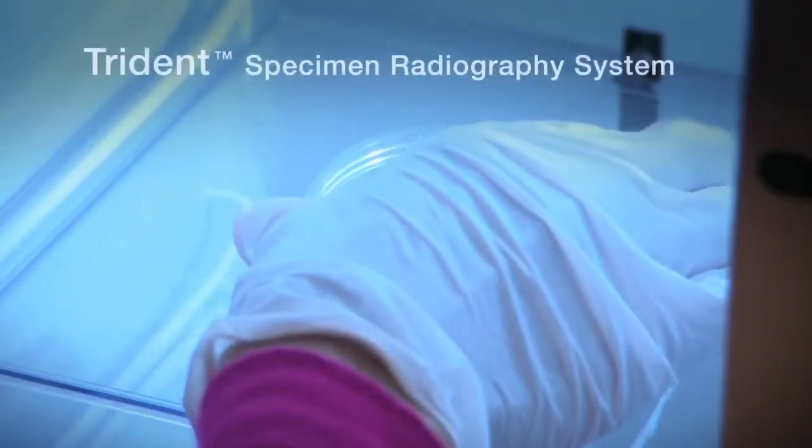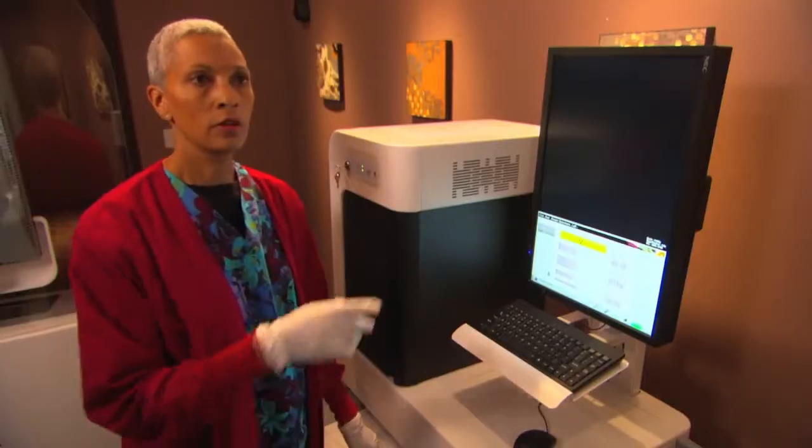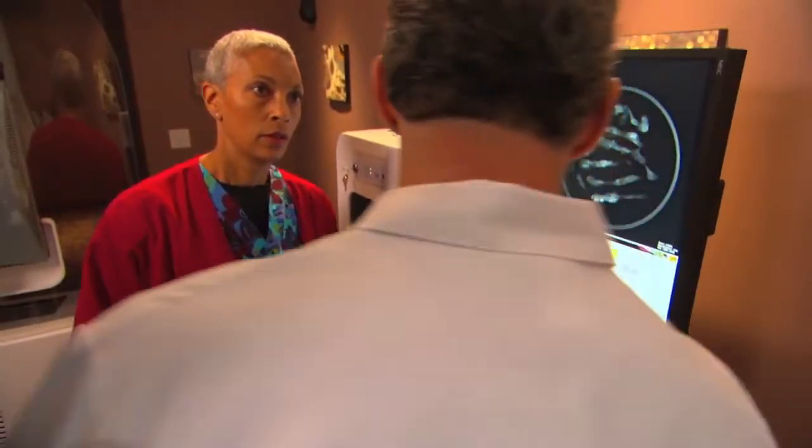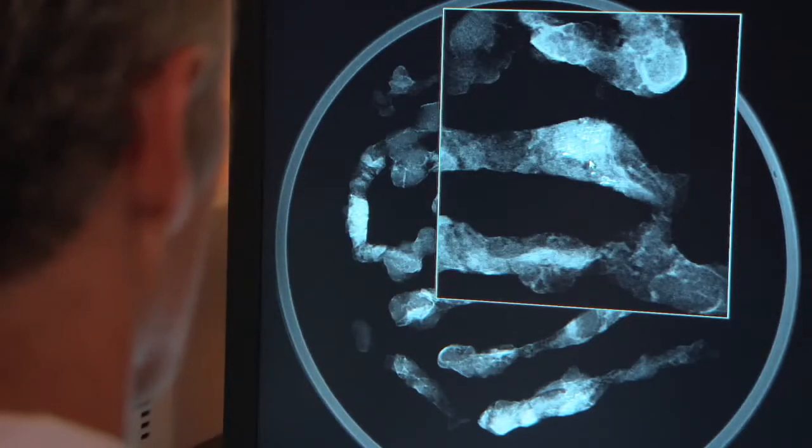We can image the specimen right away with Hologic's Trident specimen radiography system. Using Trident can save procedure time, and its remarkable image quality contributes to high verification confidence.